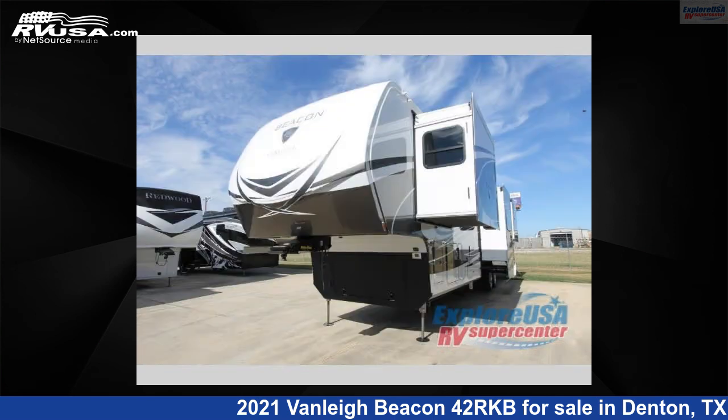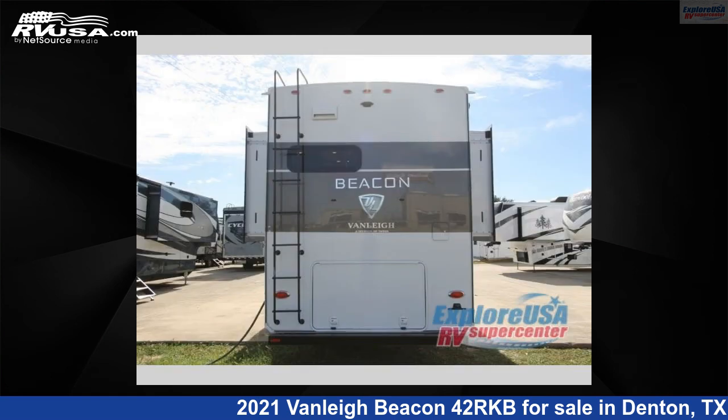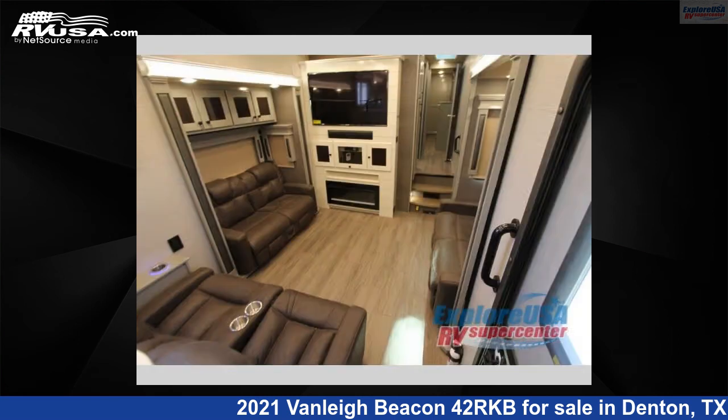This new Vanley is 42 feet 0 inches in length and features 5 slideouts, sleeps 6, and 70 gallons fresh water capacity. The floor plan layout of this 5th wheel features front bedroom, kitchen island, rear kitchen.